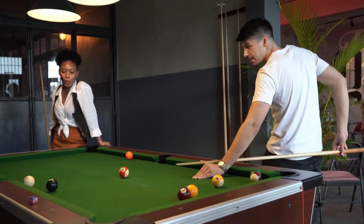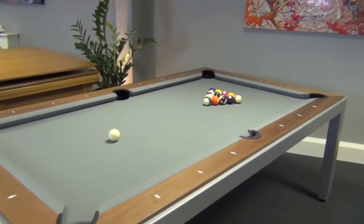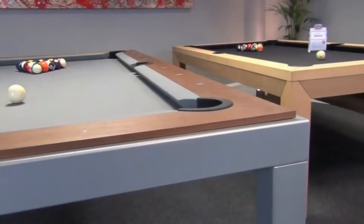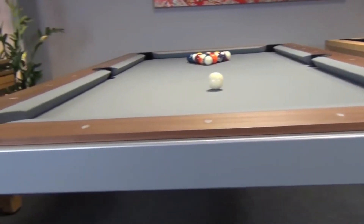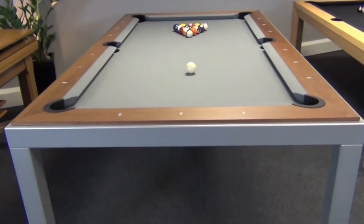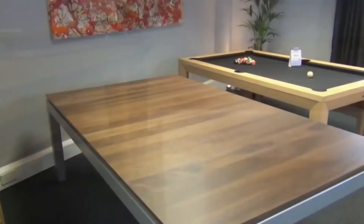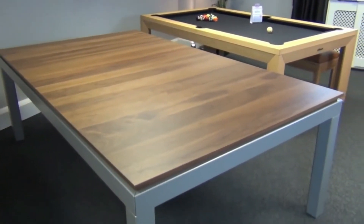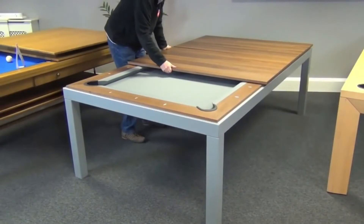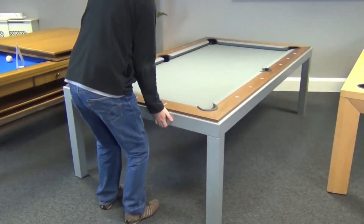The Aramith Fusion pool table may be the better way to play pool at home. While it may not give you the most memorable billiards experience of your life, what happens after the game is over will leave your jaw on the floor. As the name implies, when you're done playing you can enjoy it as an Aramith Fusion dining room table. You get two fully functional products for the price of one, costing about $9,000. There are four different wood options and the table is over seven feet long.